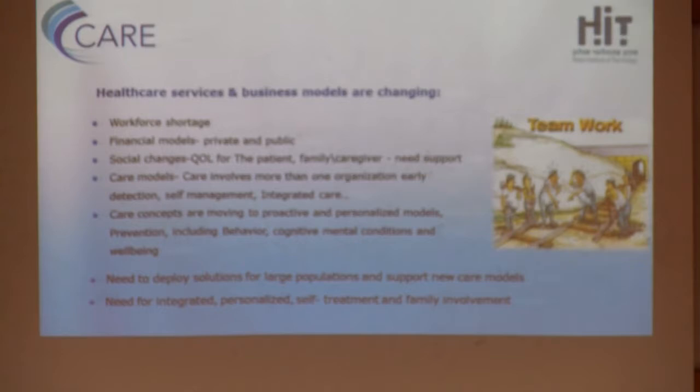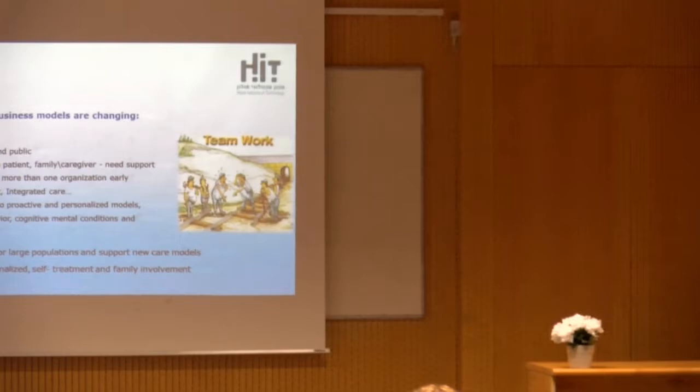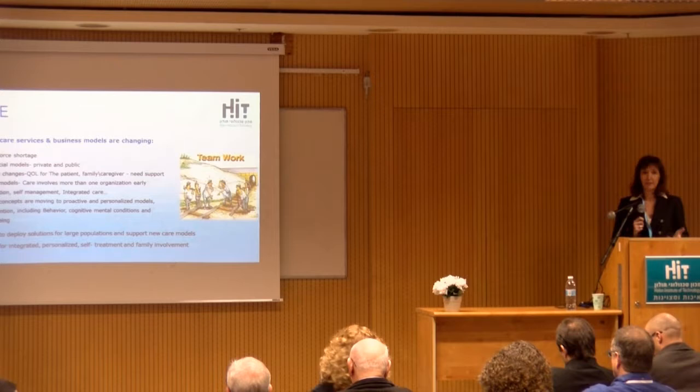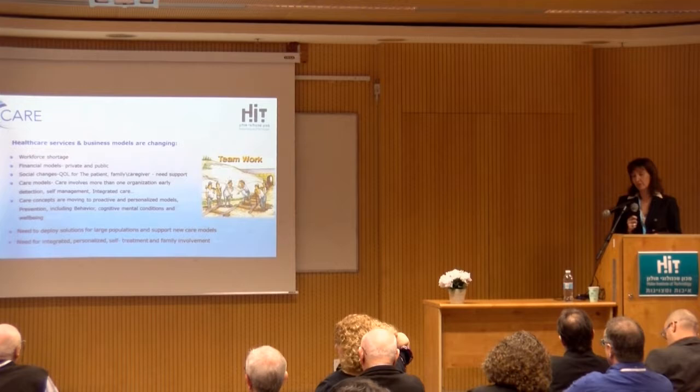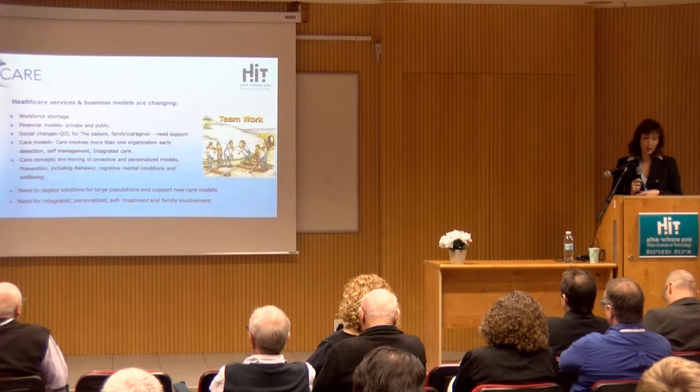We are seeing a change in care models. We want to give care to the patient wherever he is — hospital, community, home. That means we need continuity of care and integrated care. We need to share the care and the burden between social care and healthcare, and also sometimes patient organizations, municipalities, and other organizations. That requires sharing information, knowledge, and coordinating care.